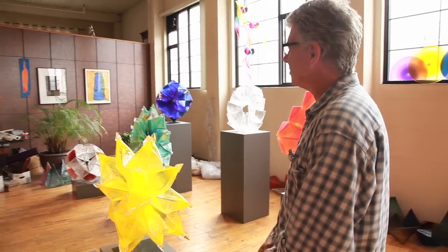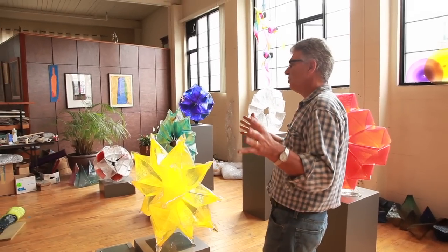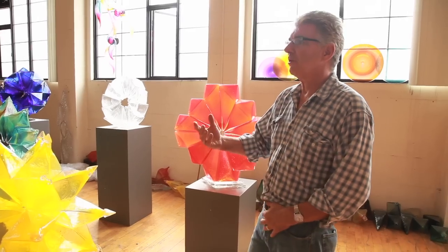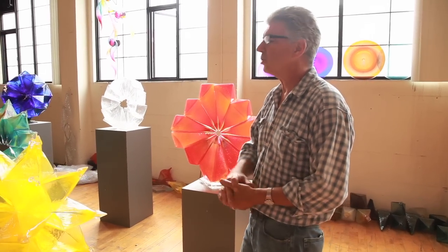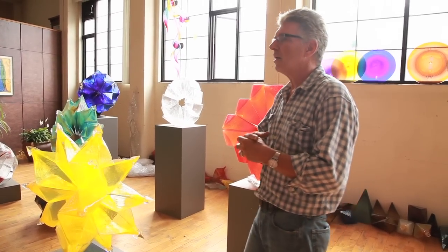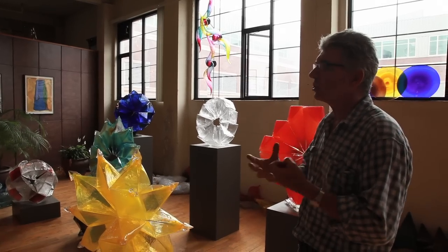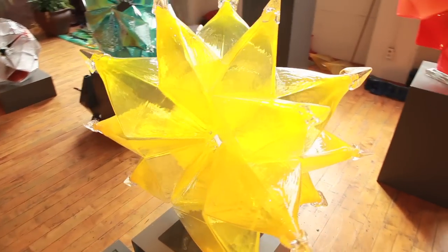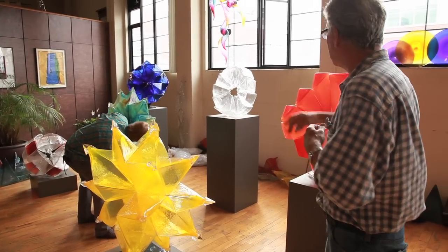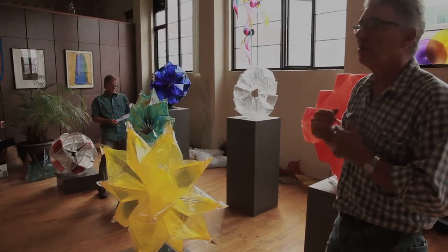I found this book called The Beginner's Guide to Constructing the Universe. It explores the numbers zero through nine — all the numbers you need to make any number in the world. It talks about their significance in nature and how all things in nature have geometric significance. You can break down insects, fruit, and all organic things and find geometric formulas, fractals, all sorts of patterns. I didn't really want to replicate anything in nature — I just wanted to make the forms and make organic sculptures. A couple of these have a spiral, which is kind of an homage to the Fibonacci curve.